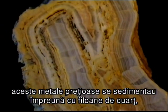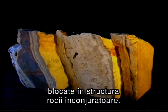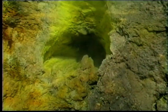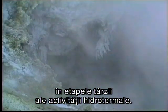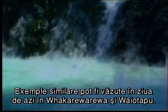As the region cooled, these precious metals were deposited in association with quartz veins, locked into the surrounding rock structure. These epithermal deposits often form during the late stage of hydrothermal activity. Modern day examples of these systems can be seen at Whakarewarewa and Waiотapu.